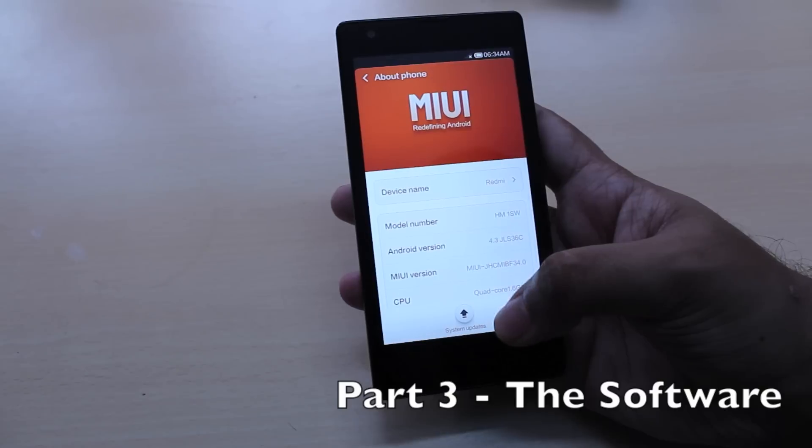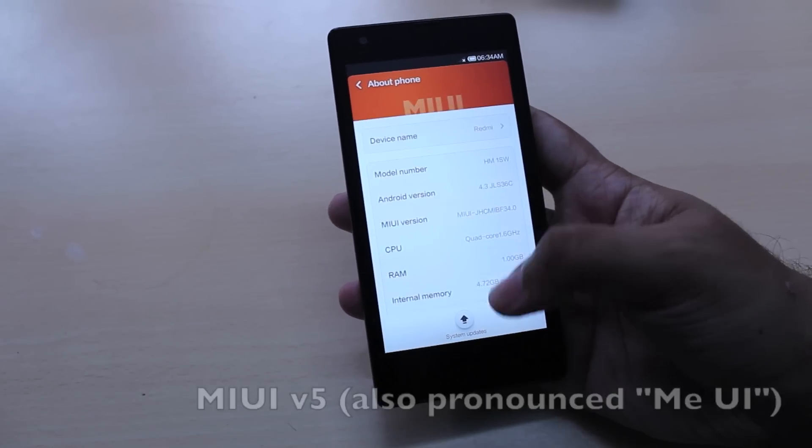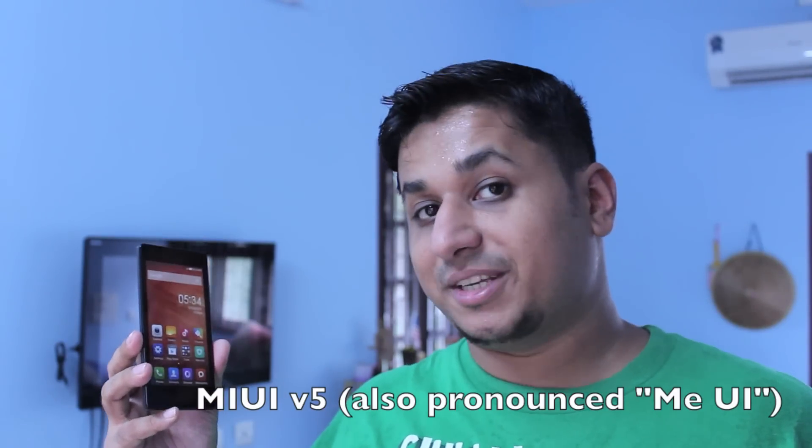Coming to software, the Xiaomi Redmi 1S runs MIUI version 5, which is based on Android 4.3 Jelly Bean. The UI is very iOS-inspired, so there's no app drawer — instead all your apps and widgets are spread across home screens, and you can add an endless number of them. You can long press to add widgets, app shortcuts, change the wallpaper, or change the scroll effects. Personally I'm not a big fan of this layout, but you can always install a third-party launcher if you don't like the UI.